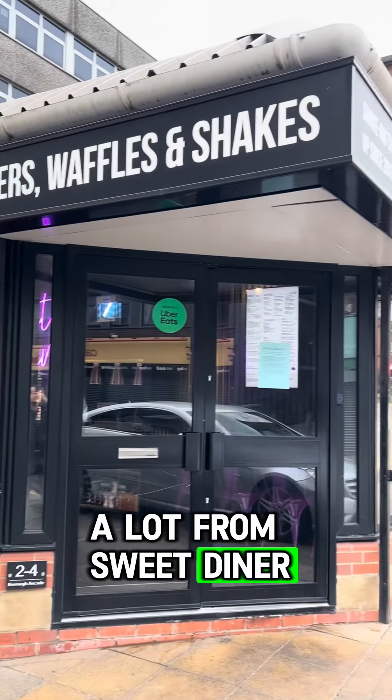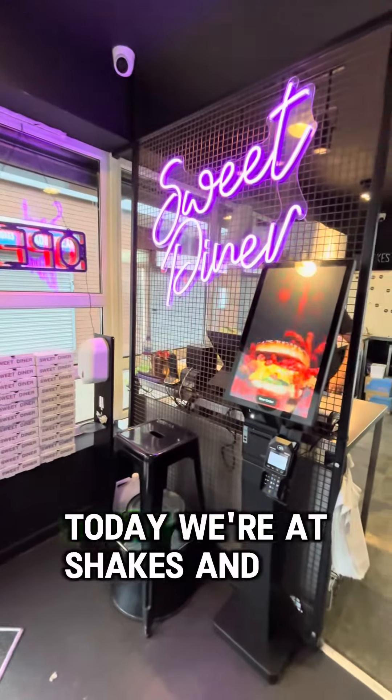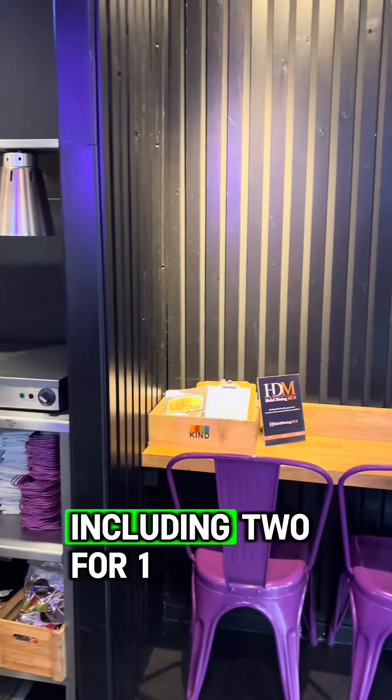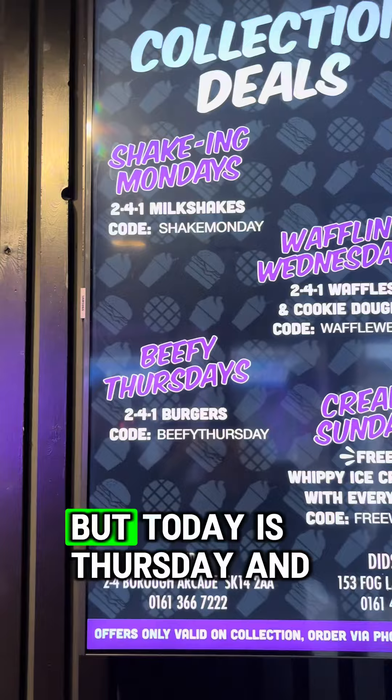I've been showing you a lot from Sweet Diner recently, but did you know they also have a takeaway in Hyde? Today we're at Shakes and Bakes. They've got a lot of sick collection deals going on — including two for one shakes on a Monday and two for one waffles on a Wednesday.